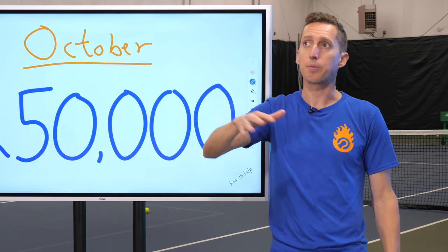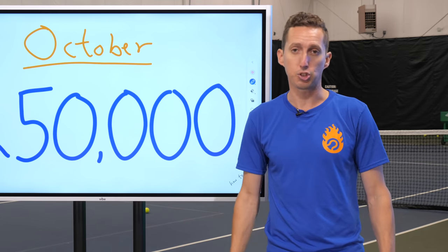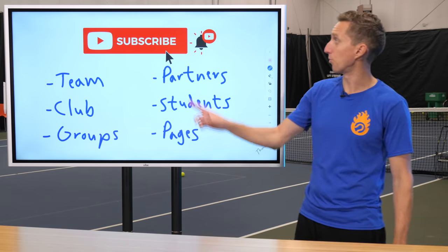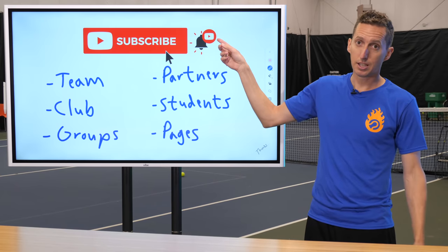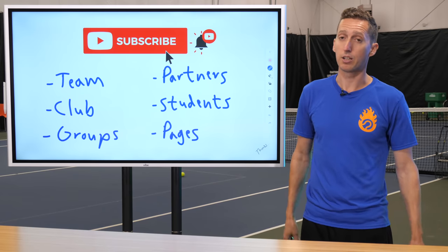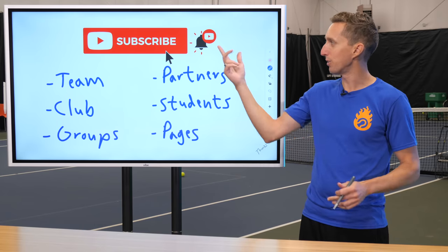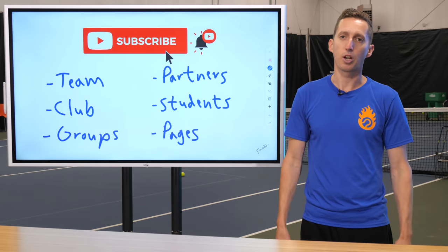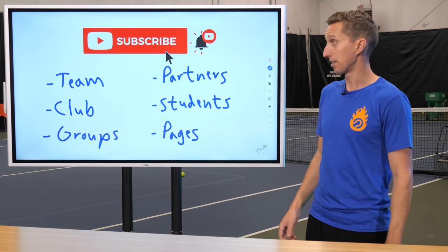If you're already subscribed and you participated in the August challenge, there are a couple of ways you can still help. First of all, you can click the bell button — that helps the channel a lot. It doesn't add to the subscriber count, but it really helps boost the channel. I appreciate every like, every subscribe, every time you click the bell button, every time you comment. I'm always grateful for those little things that help us out a lot.